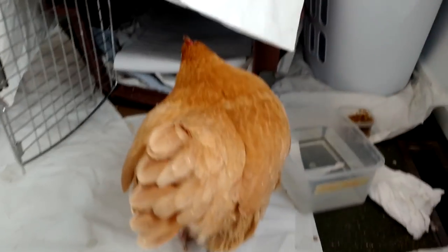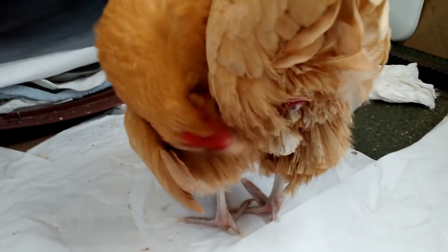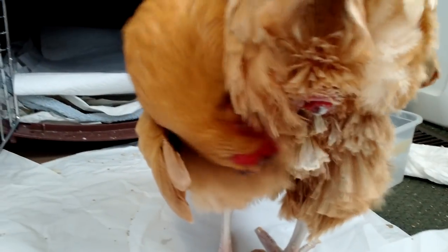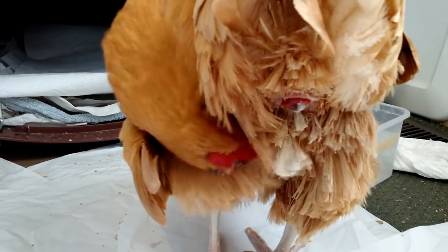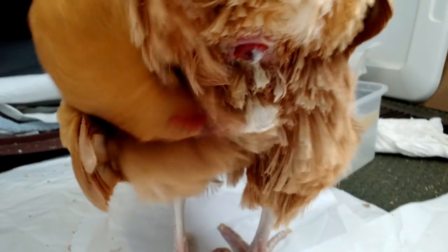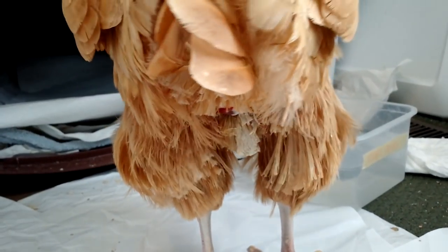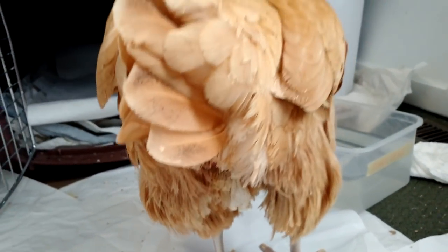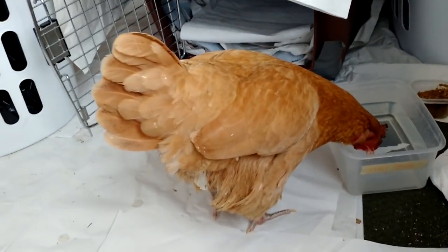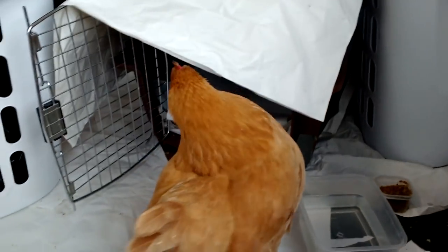I'm gonna make just a quick video because I don't have a lot of room on my smartphone. But this is the eighth day and my Buff Orpington that had been egg-bound lost her ugly plug. It fell off today just a few hours ago because I checked it this morning and it was still there hanging there. It was really gross. It came off. So I'm really pleased about that. But what next?